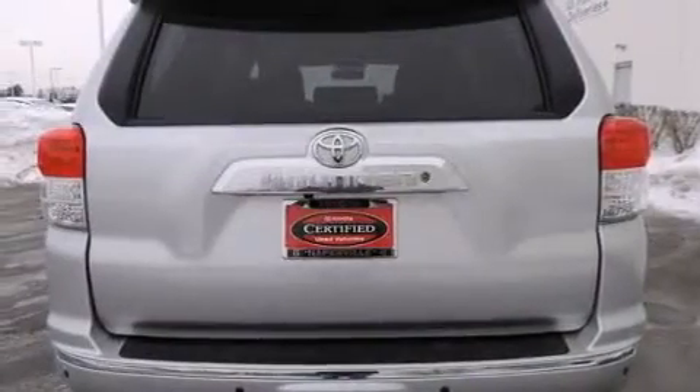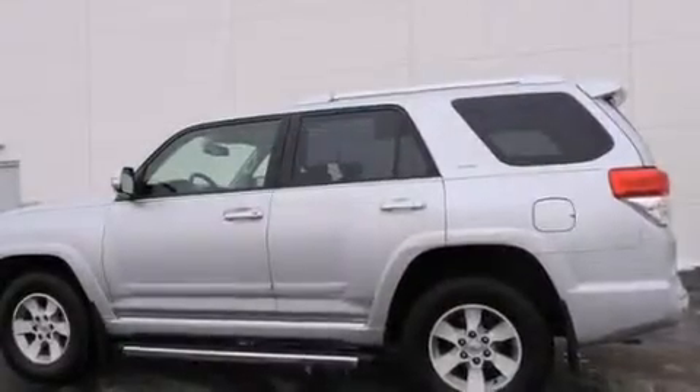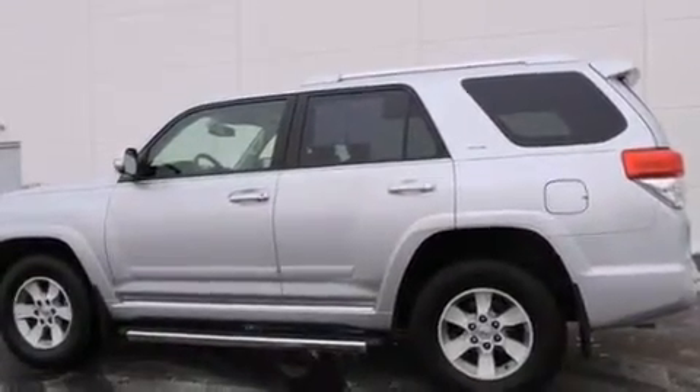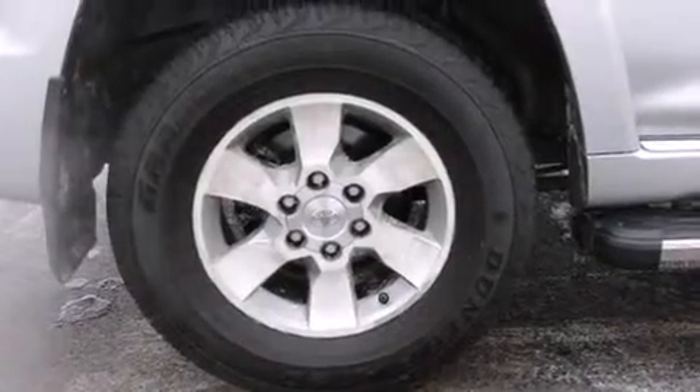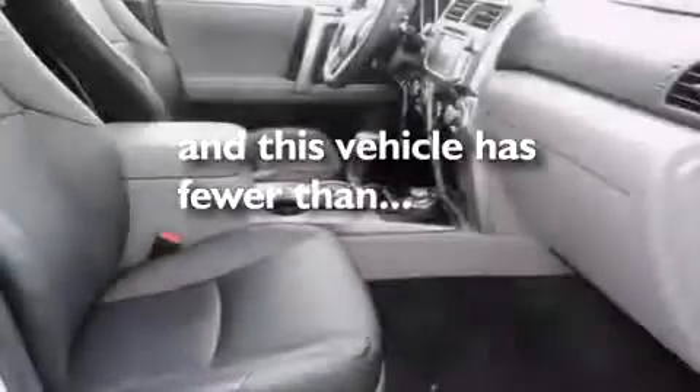The following features are also included: air conditioning, a split-folding rear seat, cruise control, a CD player which can read MP3s, front-side impact airbags, a home-link feature, a rear-window defroster, four-wheel disc brakes with ABS, heated side-view mirrors, and this vehicle has fewer than 17,000 miles on the odometer.